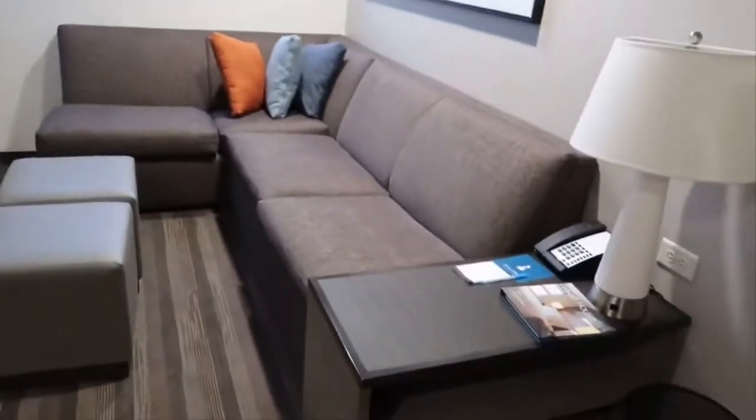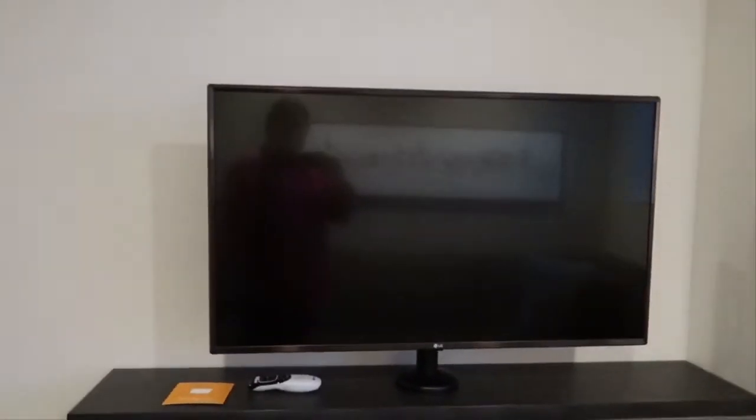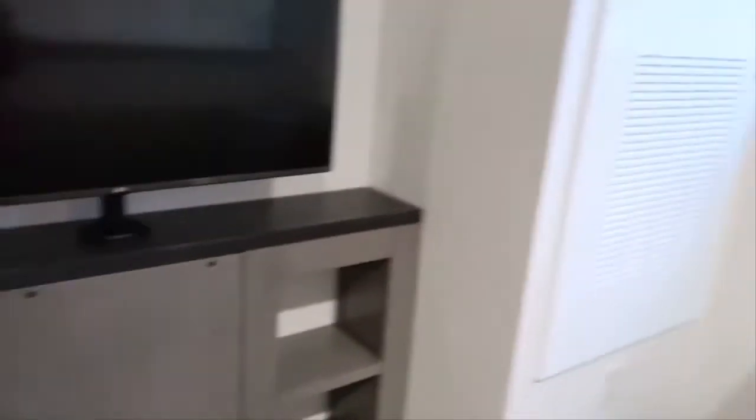There is a pullout mattress or pullout bed. We do have four people, but this is a nice little couch. We're here — nice TV, an ice bucket. We also have some ice trays in the freezer.